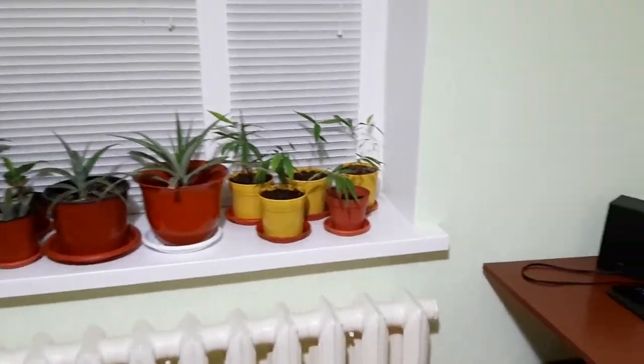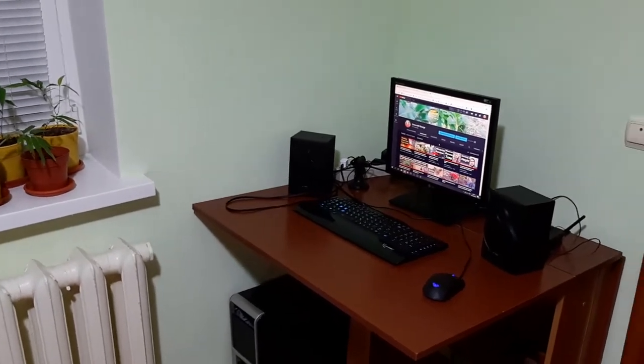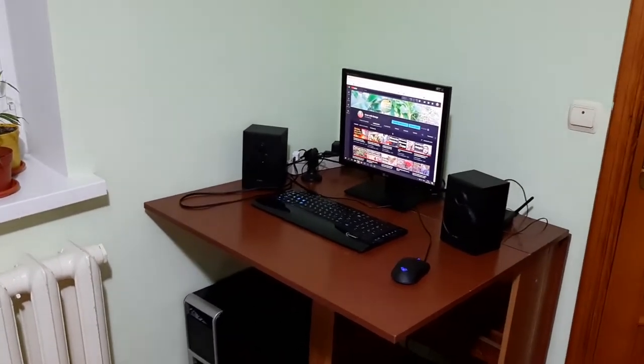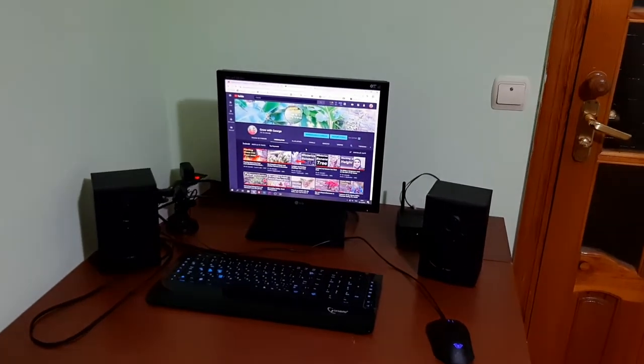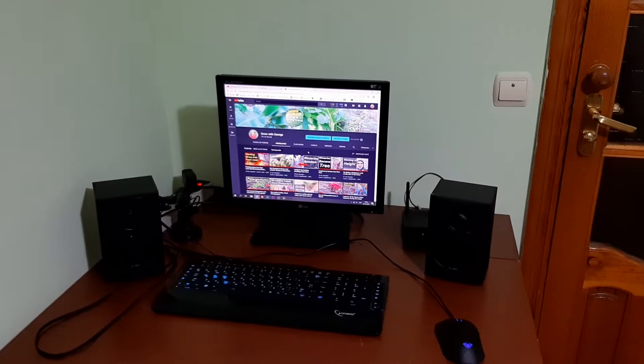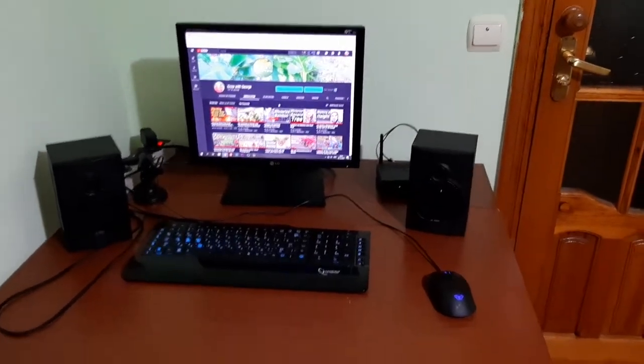I'm happy that I did that job and at the holidays it will be nice in my room. On my computer, working fast, I will edit videos regularly, I think. And that's it.